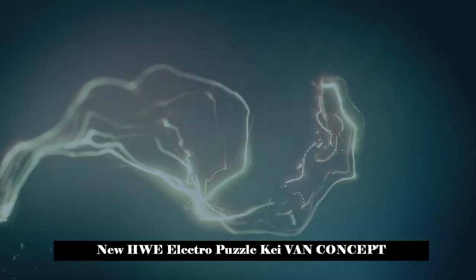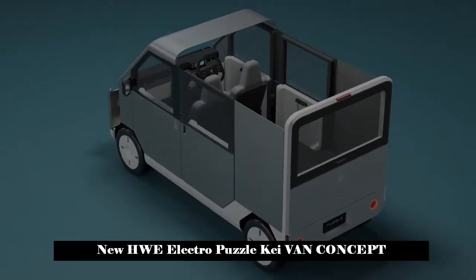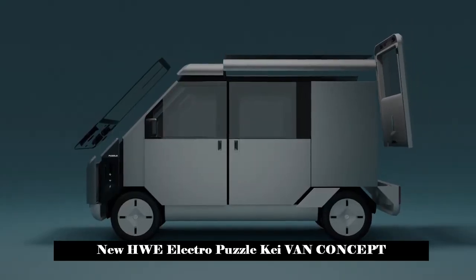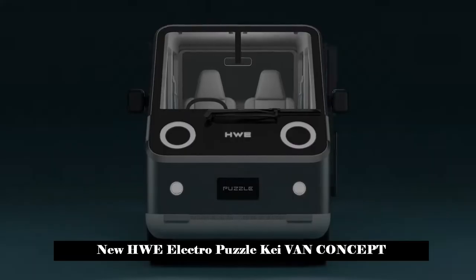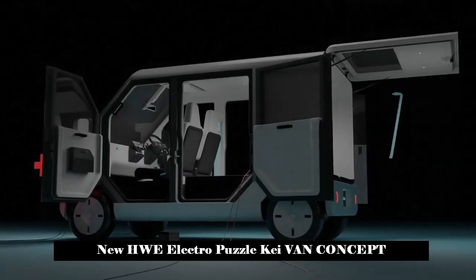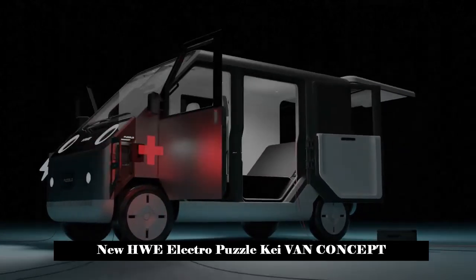HW Electro Puzzle is an adorable electric K van coming to America. HW Electro, a new Japanese company aiming to become the country's first electric LCV — light commercial vehicle — manufacturer, introduced its concept vehicle called Puzzle.